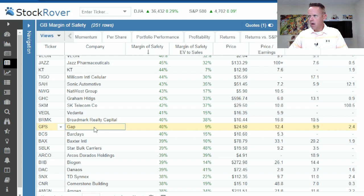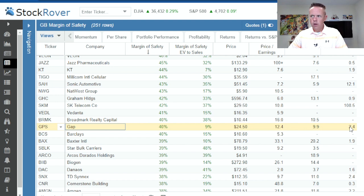Gap, the retailer — I'm not sure where they are. They were in a recovery effort for a long time, spinning off some brands. Stock Rover has them at 40% margin of safety, 9% EV to sales, $24.50 for the price. PE of 12.4 today dropping to 9.9 if they hit their EPS. PEG forward is one of the higher ones we've seen on this video at 2.4.